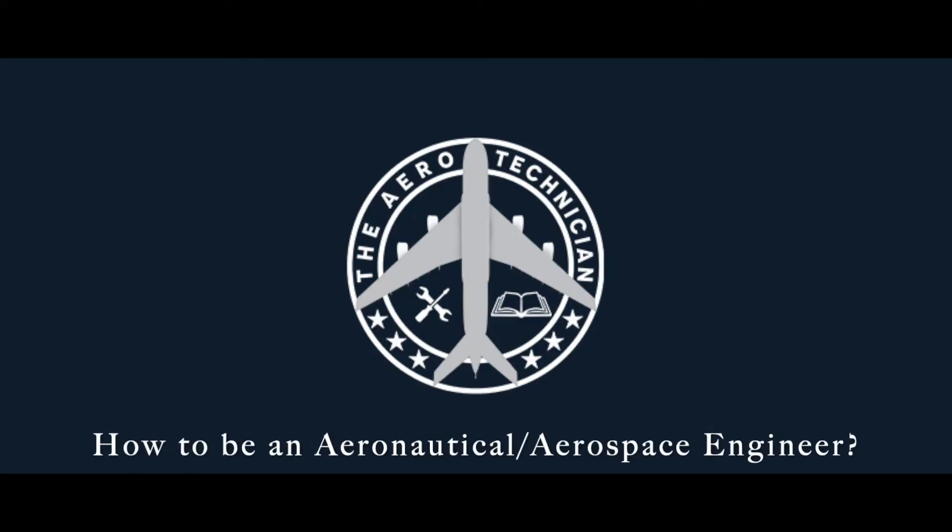I'm going to answer four questions in this video on how to become an aeronautical engineer. Question number one will be what is aerospace or aeronautical engineering. Second, how to become one. Third, where do they work. And the fourth, how much will they earn. So let's go to the first question.